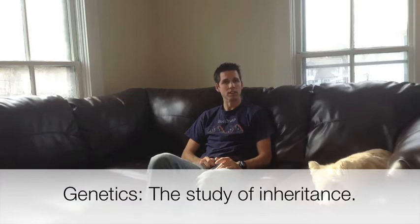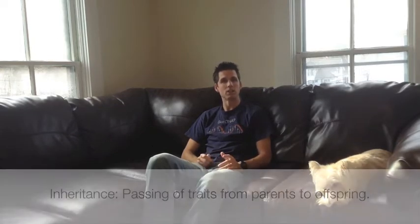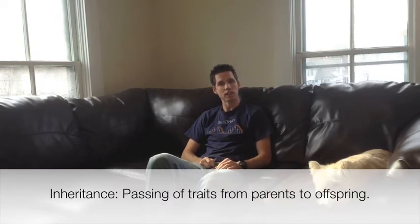So much interest has surrounded this topic of how traits are passed from one generation to the next that a whole branch of biology was formed to study it, called genetics — the study of inheritance, or how traits are passed from one generation to the next.